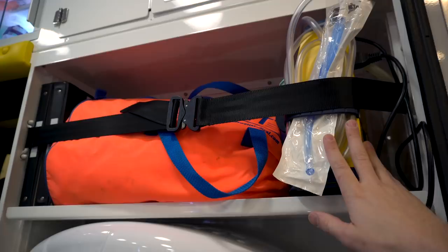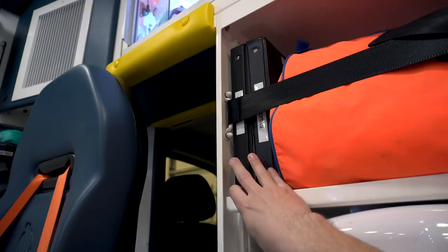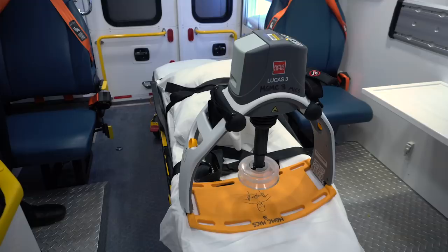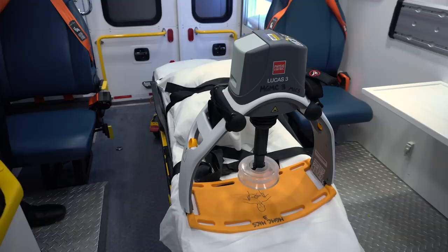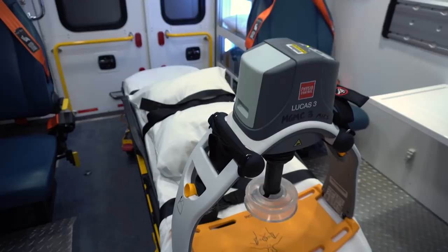Next to that, we have our portable suction device. If we're going in on a cardiac arrest or another issue where we have to manage an airway, this is something we can easily grab. We also have our protocol books, refusal forms, and some other paperwork in case our electronic reporting fails. Below that, we have our Lucas 3 device, which is a compression machine for CPR. That was actually the first video I ever did on this channel, so go check that out.